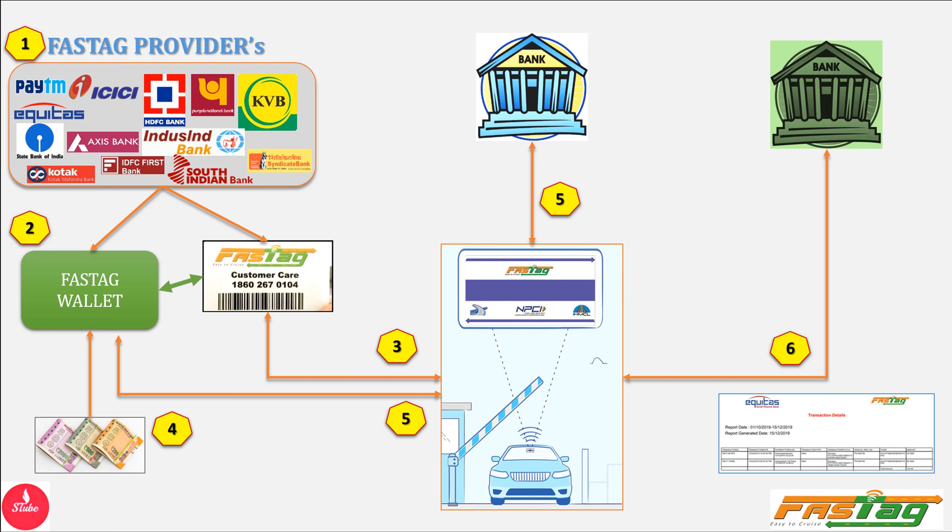If you want to go on a highway, you can use FastTag to go on the highway. The first process is the tag of the account. You can use a username and password to log in and use the bank account or card. The sticker is placed on the front glass.